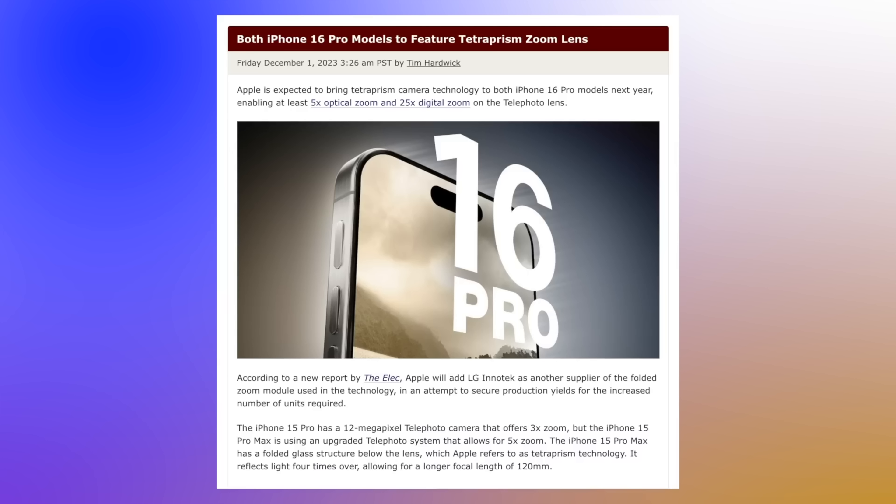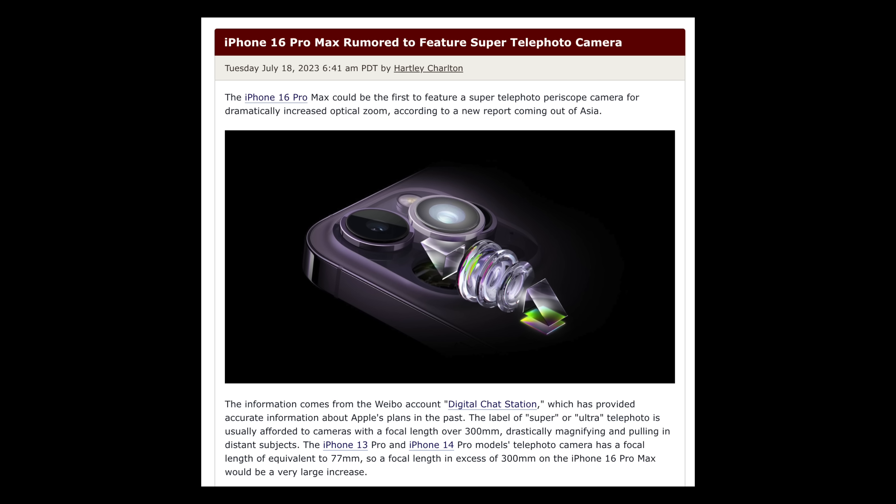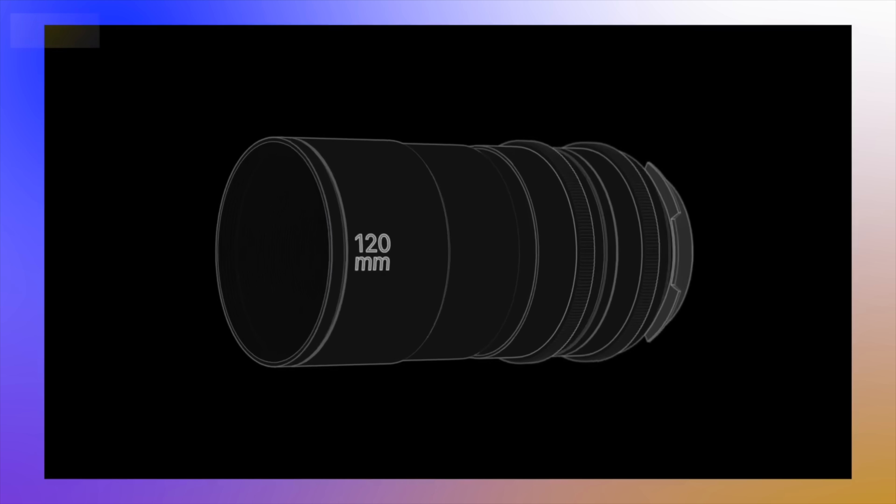The iPhone 16 Pro is getting the same 5x zoom capability as the iPhone 16 Pro Max, and the sensor in both phones could be even better than what we saw in the 15 Pro Max. But there's great news: another leak tells us the iPhone 16 Pro Max could get a 300 millimeter focal length camera. To put this in perspective, the iPhone 15 Pro Max has a 120mm focal length — a 5x optical zoom. A 300mm focal length could equate to around a 12 or 13x optical zoom, and with Apple Intelligence boosting digital zoom on top of that, we could get even more capability.